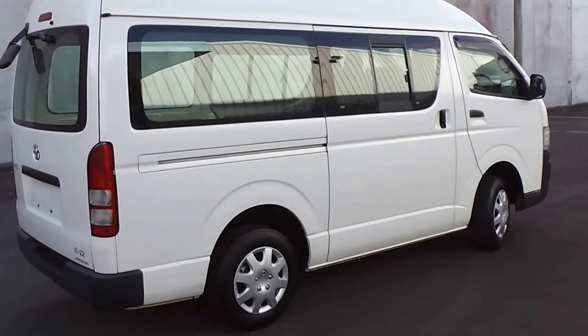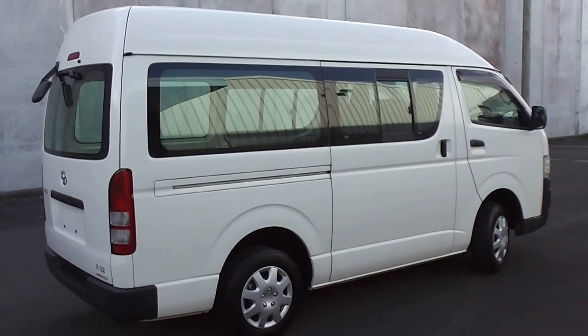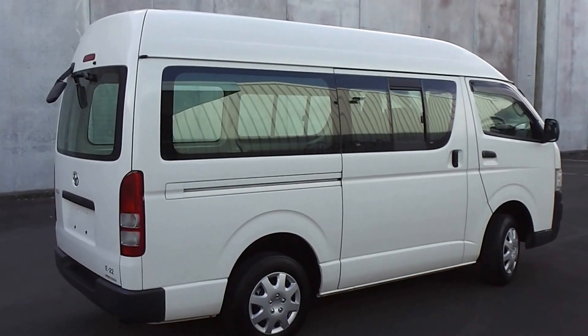So there it is — a very, very clean and tidy 2006, five-door Hiace, 2-litre petrol, 5-speed manual, and only 23,000 k's. It's a fantastic van. Even better price.